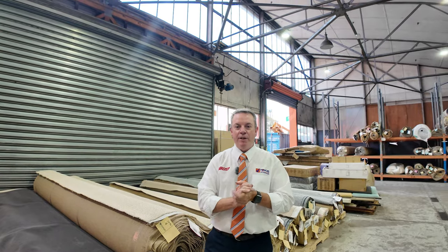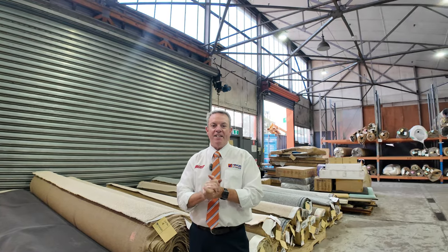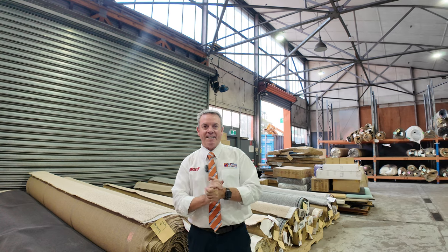G'day, I'm John from Fowles Auction and Sales. I'm here to preview tomorrow's Floor Covering Auctions — that's Wednesday, the 24th of April at 10am.